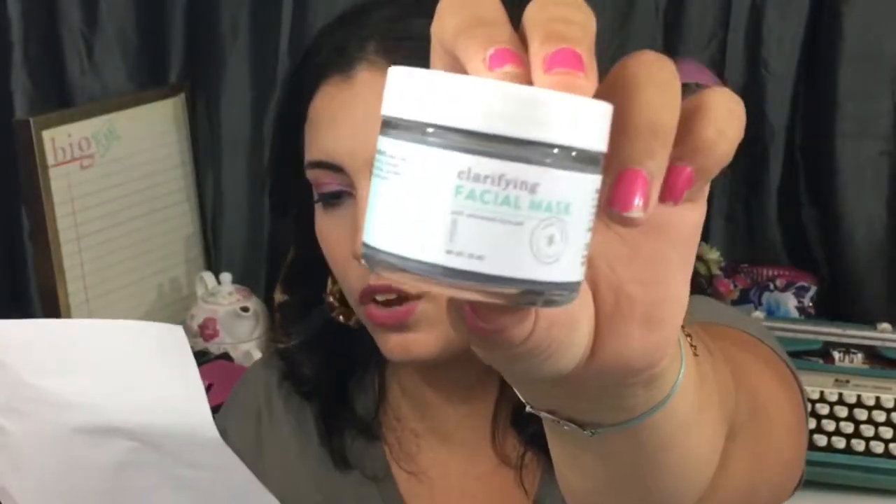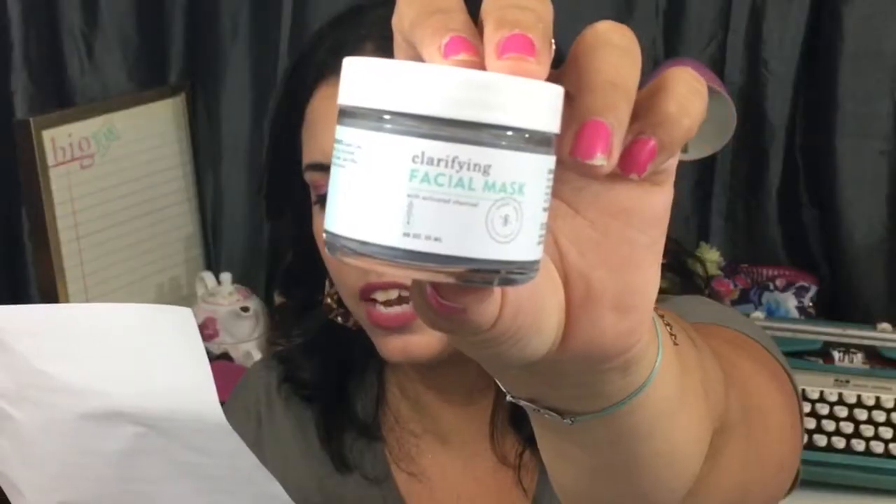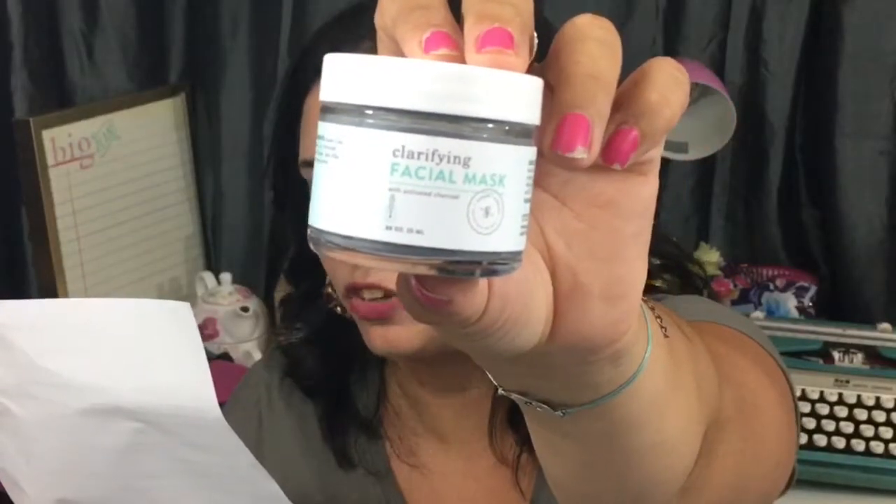Next up, we have a Sugar and Spruce clarifying facial mask with activated charcoal. It's sealed so I'm not going to open it, but you can see the powder inside. I have a couple of masks I need to use as well. This one retails for $12.